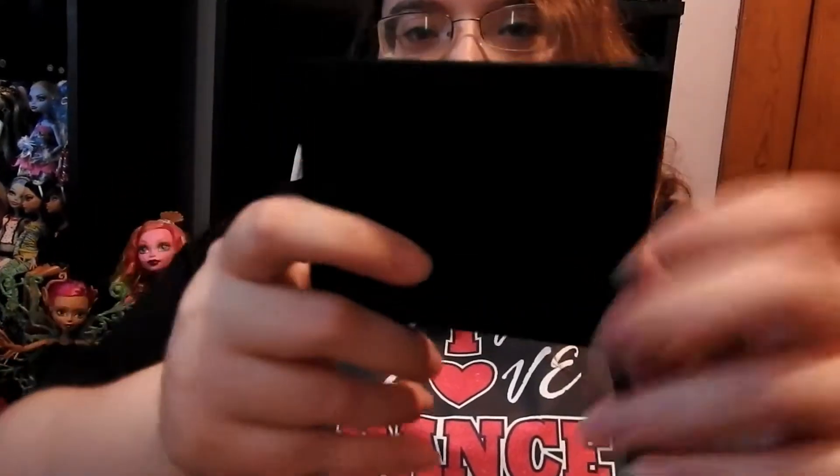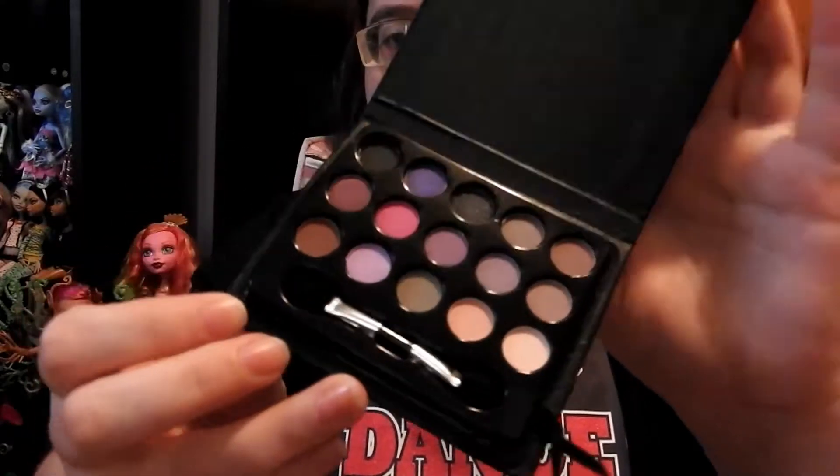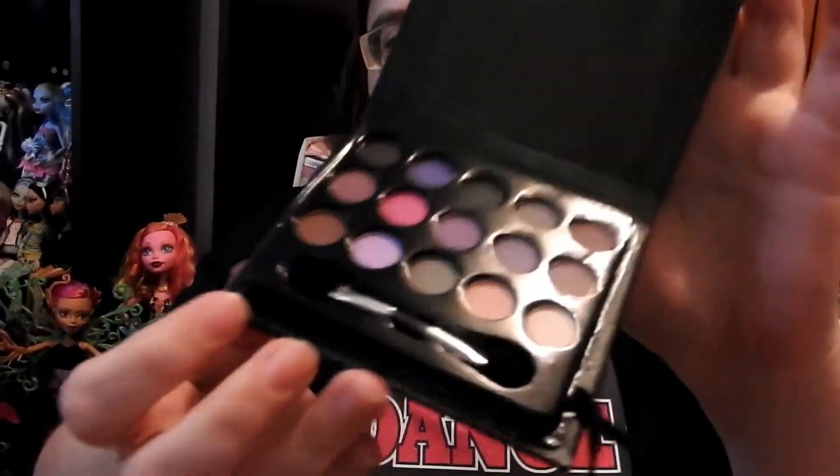Then I got this little makeup palette and I thought it was cute because I can use it as a laptop after the makeup's done, or I can use it as a real makeup compact for my dolls. That is what it looks like, and it just closes like that. I thought it was really cute.